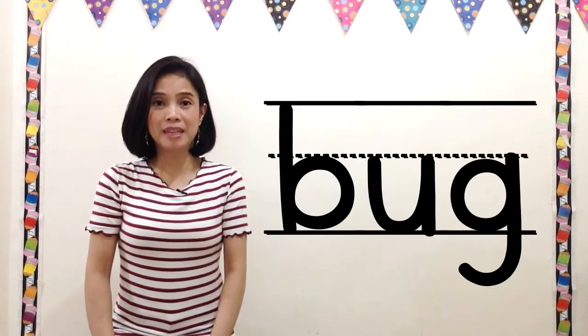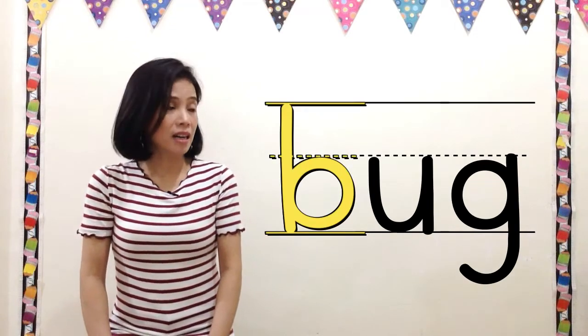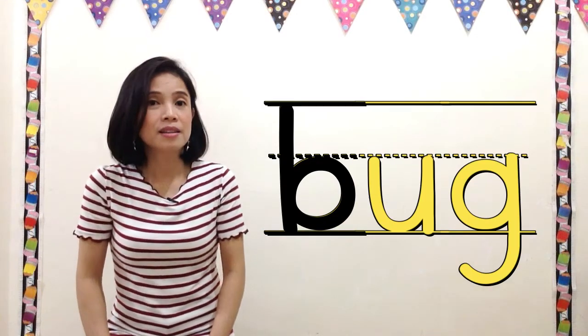Blending time! Let us blend together sounds to make a word. First word, bug. Bug. Say bug.